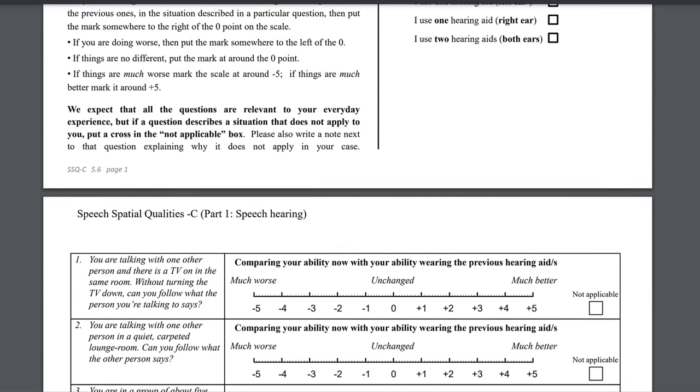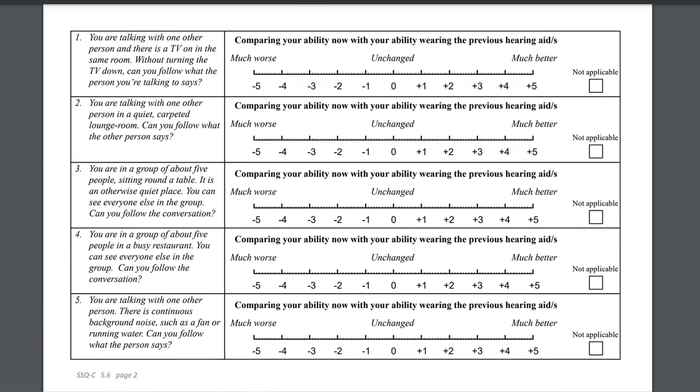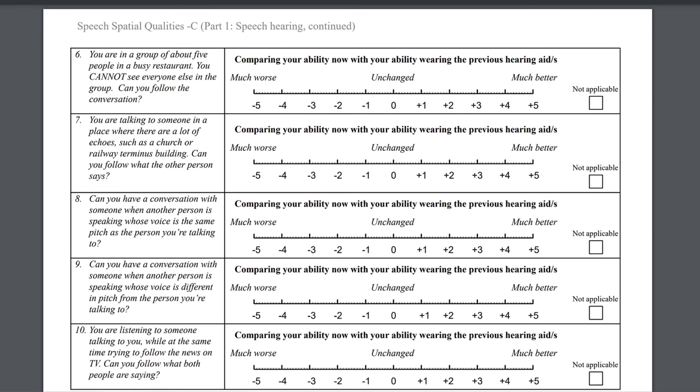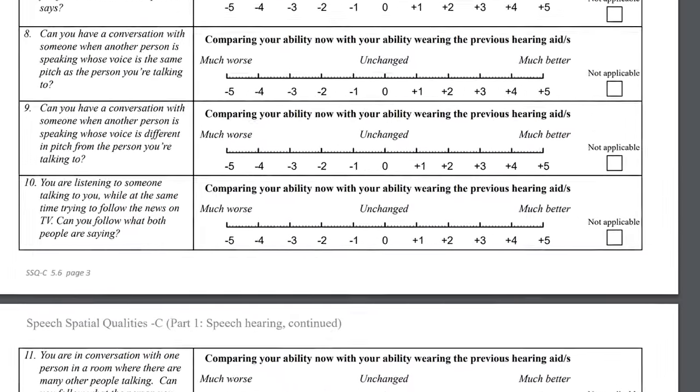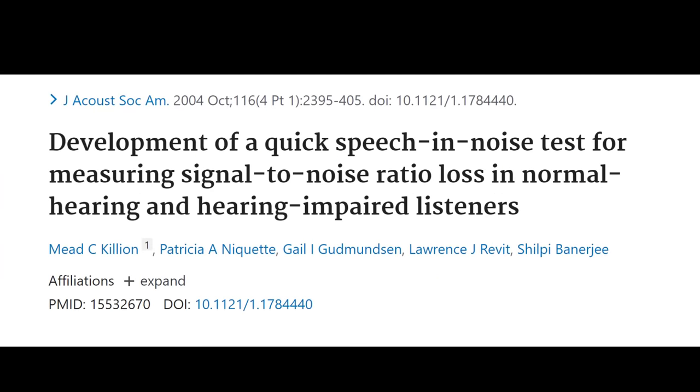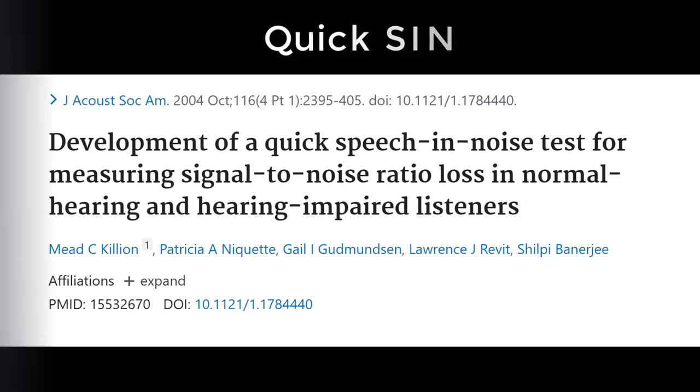This particular questionnaire, which is also known as the SSQ-C, has 14 questions for speech hearing, 17 questions for spatial hearing, and 18 questions for qualities of hearing. Each question ranges from negative five, which is much worse, up to plus five, which is much better, with zero in the middle indicating unchanged. I also decided to complete a quick speech and noise test, also known as a QuickSIN, to evaluate performance differences while in noise. In general, the closer to zero that the score gets, the better this individual would expect to hear in a background noise situation when wearing those hearing devices.